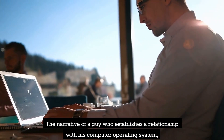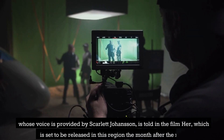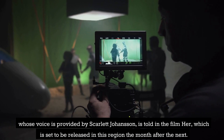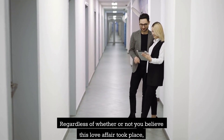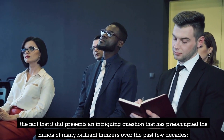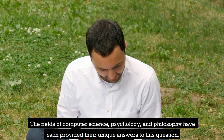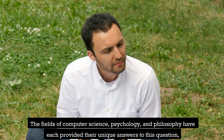The film Her tells the narrative of a man who establishes a relationship with his computer operating system, whose voice is provided by Scarlett Johansson, with Joaquin Phoenix starring in the film. Regardless of whether or not you believe this love affair could take place, it presents an intriguing question that has preoccupied many brilliant thinkers over the past few decades: can a computer have a consciousness of its own?